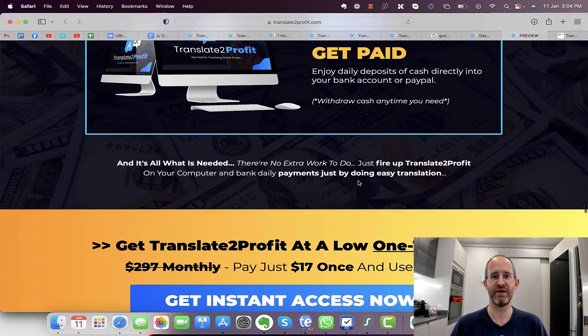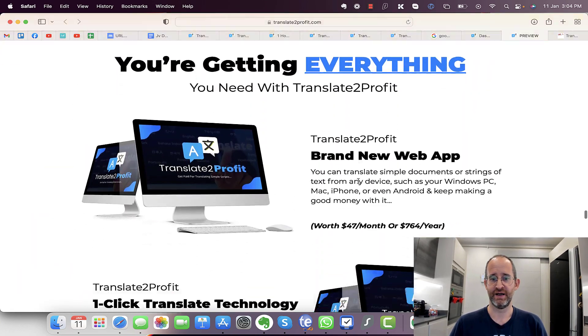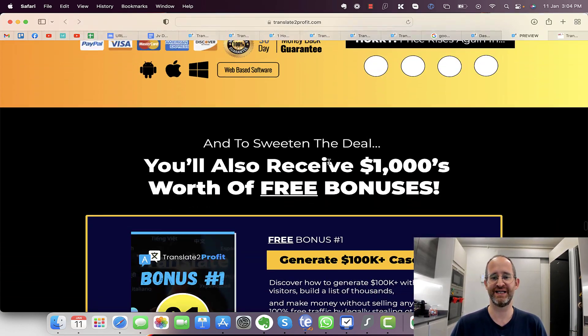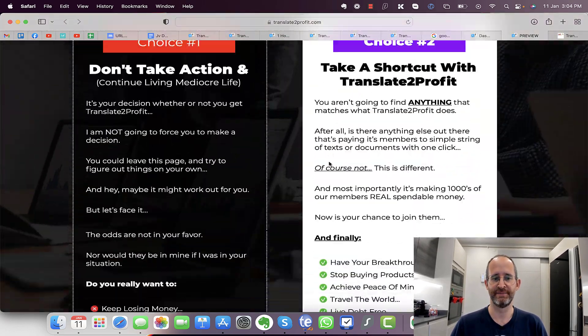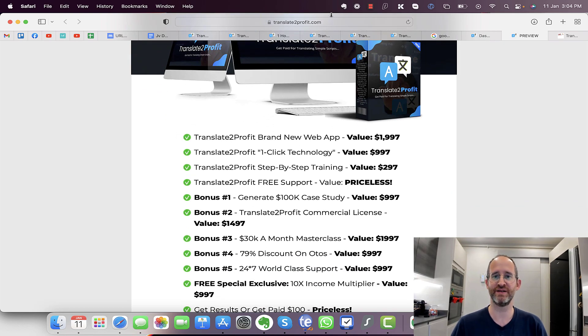If you purchase this, you get access to the brand-new app, the translate technology, the training, and some kind of case study. If you move your mouse away from the sales page, a discount code should pop up — so if you're planning on purchasing, you might as well get it for the lowest price. I'll play a quick video of them explaining it, then I'll come back and show you the backend area, exactly what it does, the OTOs, and some discounts.